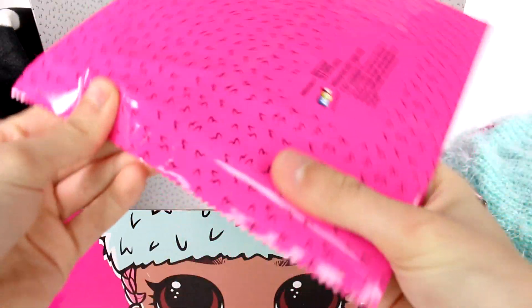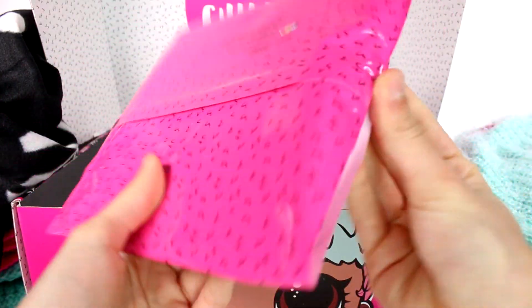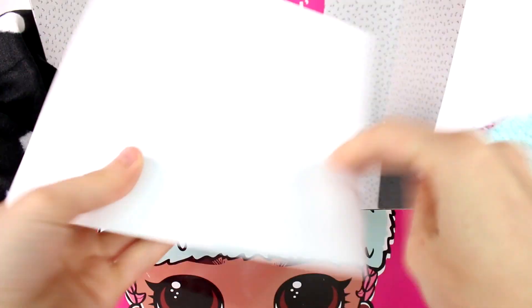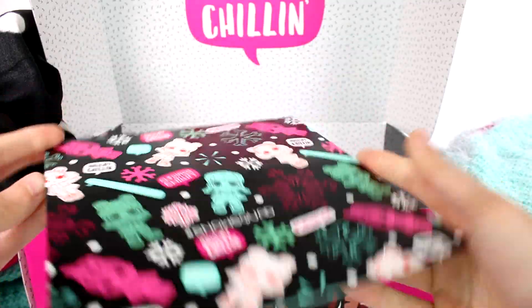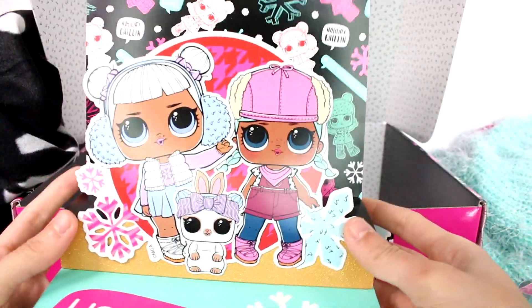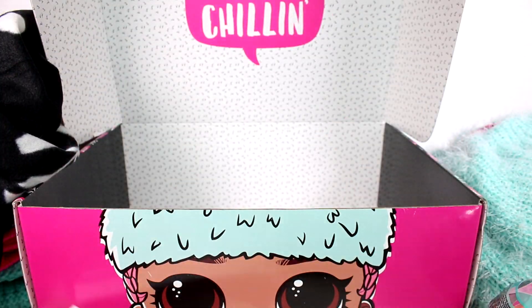The last item seems fragile, like it might be paper. It's a card — and it has pretty much the same pattern that's on the blanket and the box. It's a pop-up card that says 'Holiday Chillin LOL Surprise' — this is so cute! It also comes with an envelope, so you can send it off to somebody or keep it for yourself. Super cool!